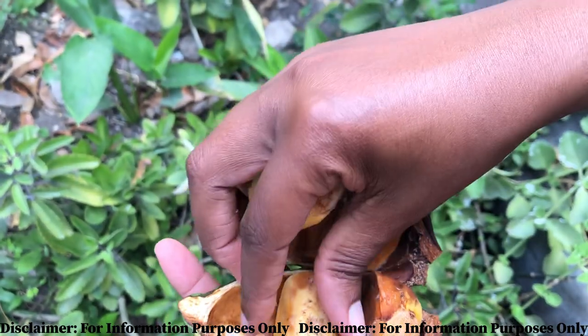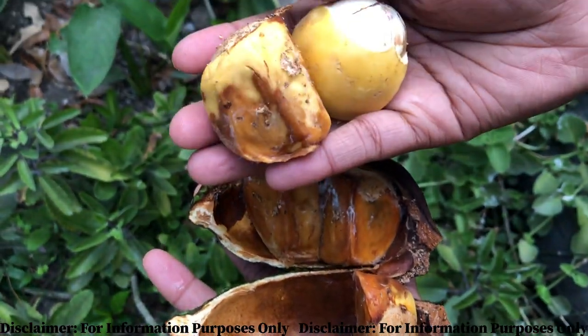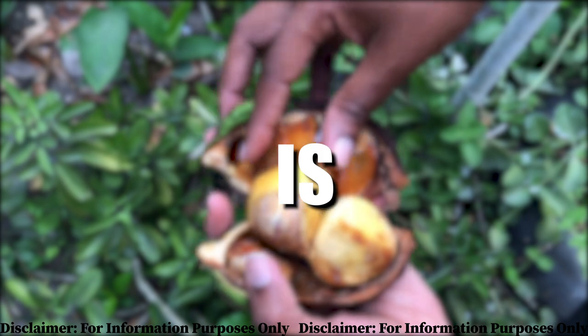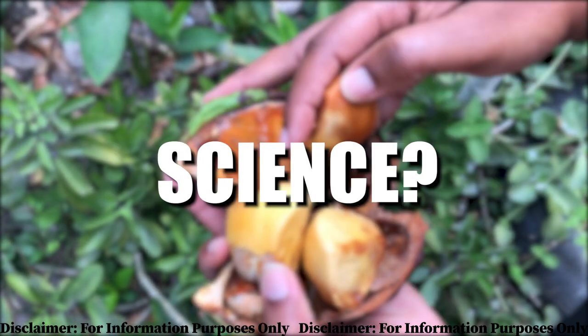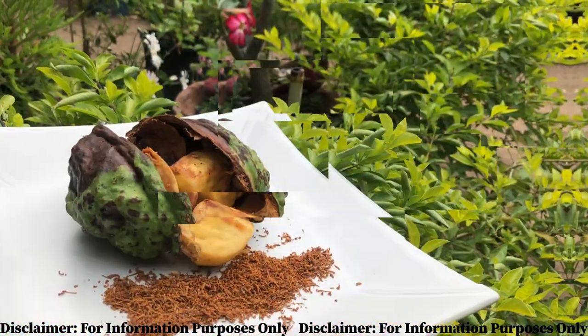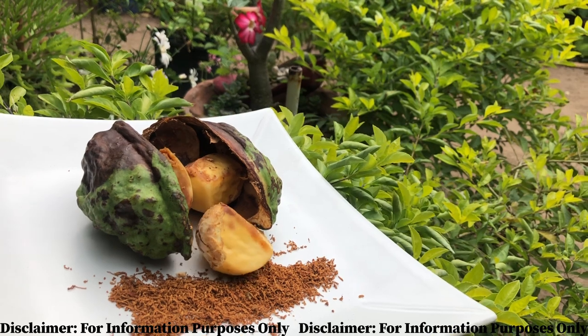It always amazes me how our forefathers knew all of these things without labs or scientists to test anything — they just knew. My question is: is ancient wisdom more advanced than modern science? I digress. The bissy is popularly used to remove poison from the body, as stated.